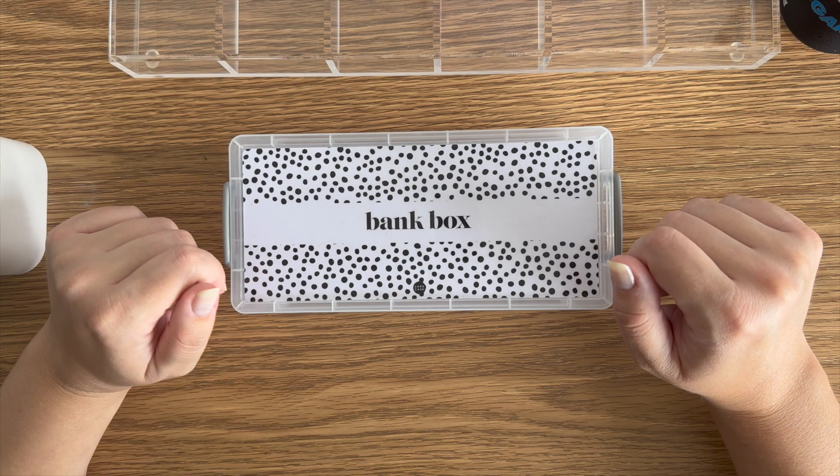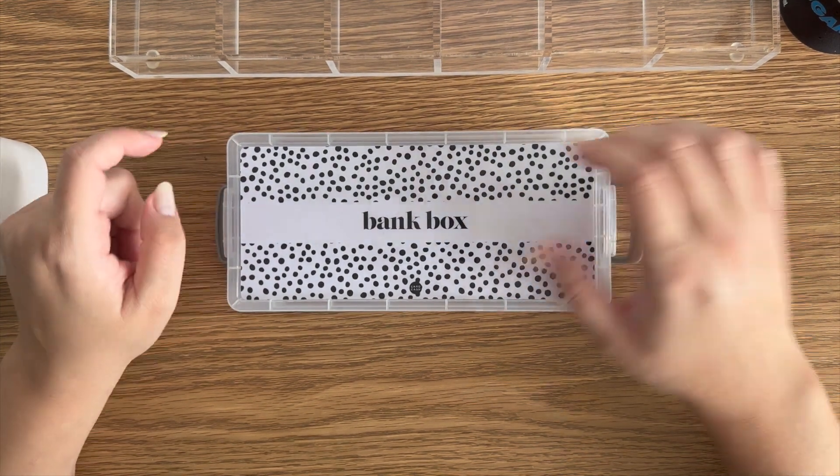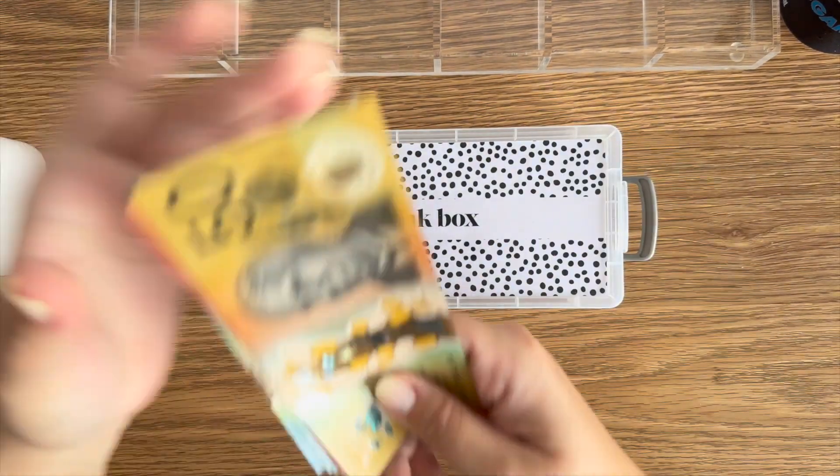G'day my YouTube friends! How's everyone going? My name is Caroline and this is my weekly cash stuffing. We are starting a new month today — this is week one of April. That's exciting. A new month is always exciting.